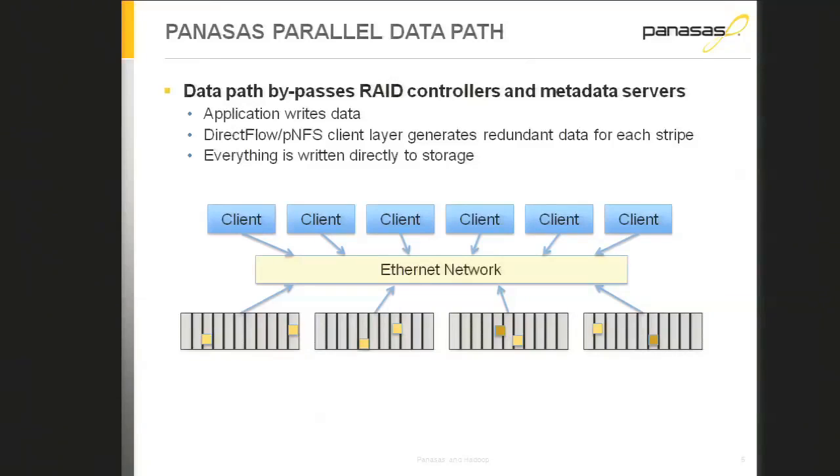We also run NFS and CIFS gateway services, so if you don't run our file system client or the PNFS client you can use NFS or CIFS — it's a multi-protocol file system. On the storage blades we run an object store, OSDFS, which has support for things like snapshots and quota.